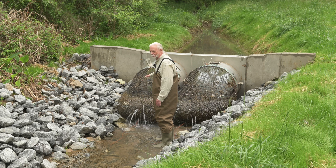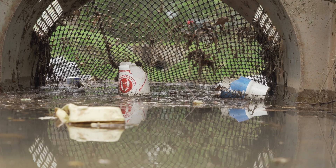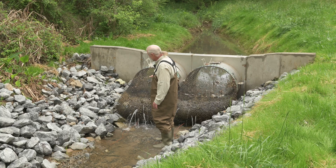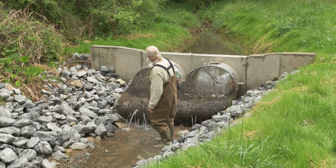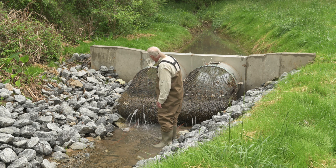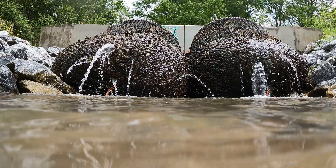We got here this morning right after a big rain event last night, and you can see the nets are loaded up — not to capacity, but probably about three-quarters of the way full — and it's basically still draining from upstream.